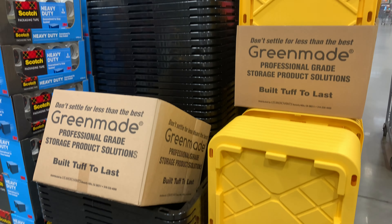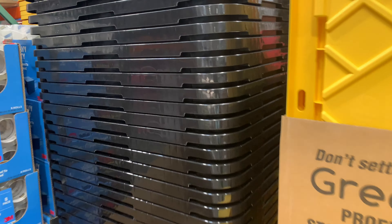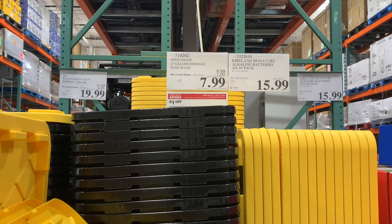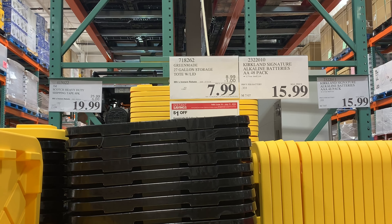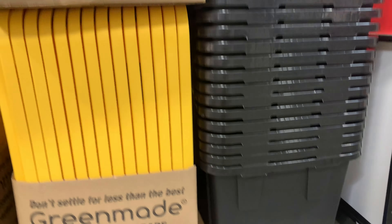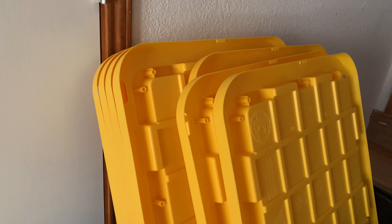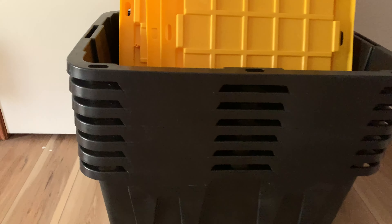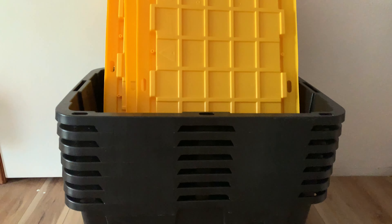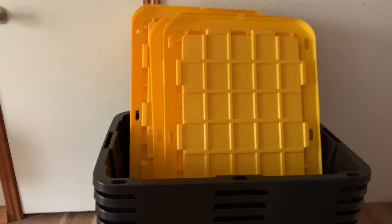This is a fantastic find at Costco — the GreenMade storage containers, and they are definitely built tough to last. At $7.99 you cannot go wrong. We use these for everything, whether it's for moving supplies or just storing lots of different things. They're durable, discreet, and wonderful — you can use them over and over. I actually bought some recently at Lowe's from a different brand and they were a little less sturdy. But if you can, I definitely recommend getting the ones at Costco.